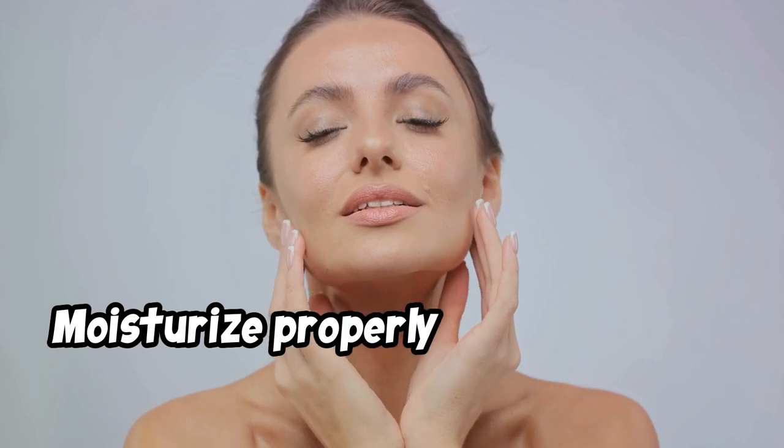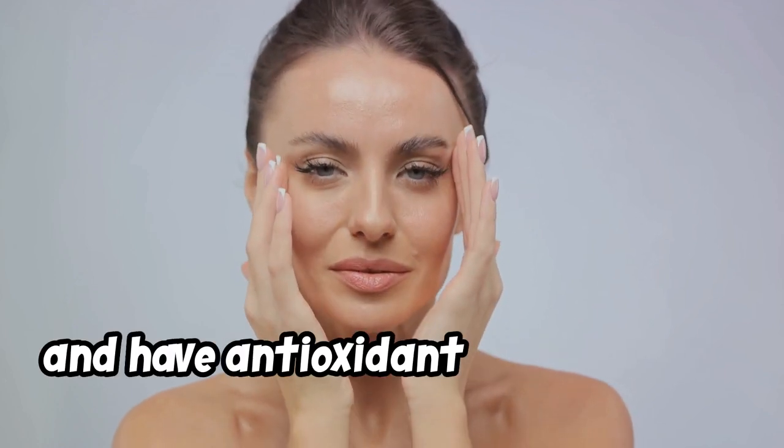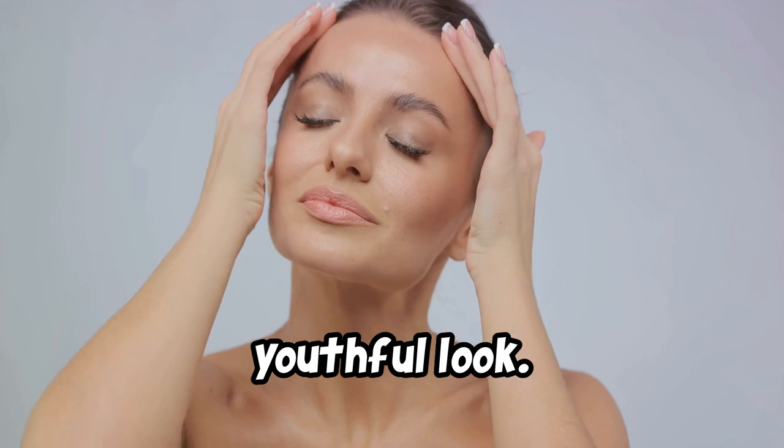Moisturize properly after washing your face. Use products that lock in moisture, promote healing, and have antioxidant properties to encourage a glowing, youthful look.